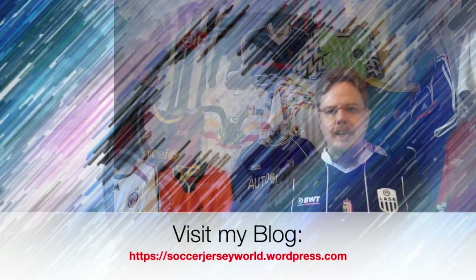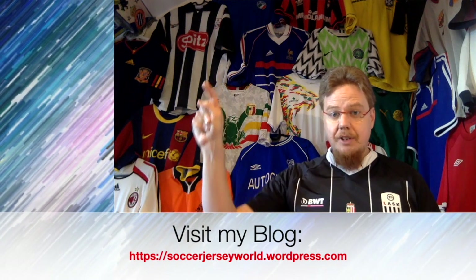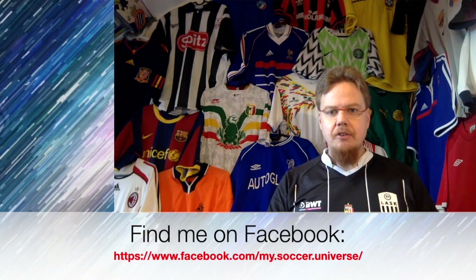Anyway, hope you enjoyed this unpacking video. Give me a thumbs up if you enjoyed the shirts that I got — let me know what you think about these. Subscribe to my channel if you want to see more and I will talk to you soon. Bye! I really hope you enjoyed this video, and if you did, here are some videos and playlists that you might enjoy too. Please consider subscribing to my channel as it will keep you updated on all the things rotating in my soccer universe. Wishing you a wonderful day — bye!